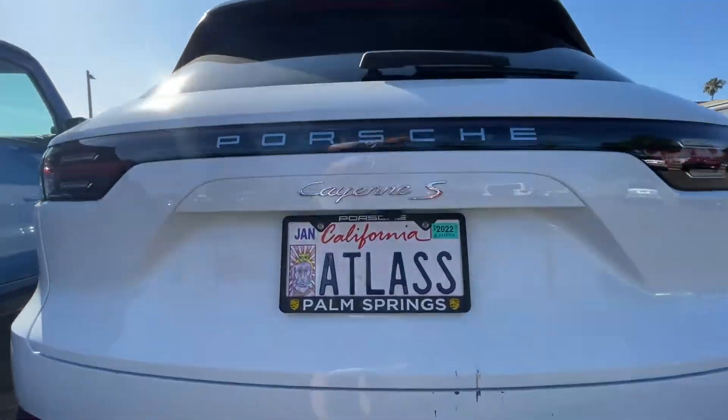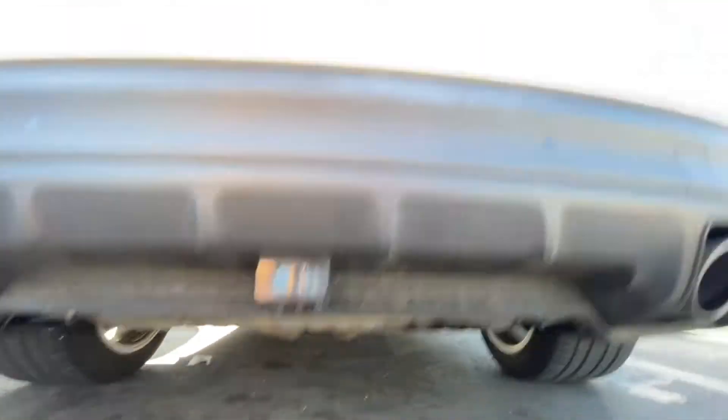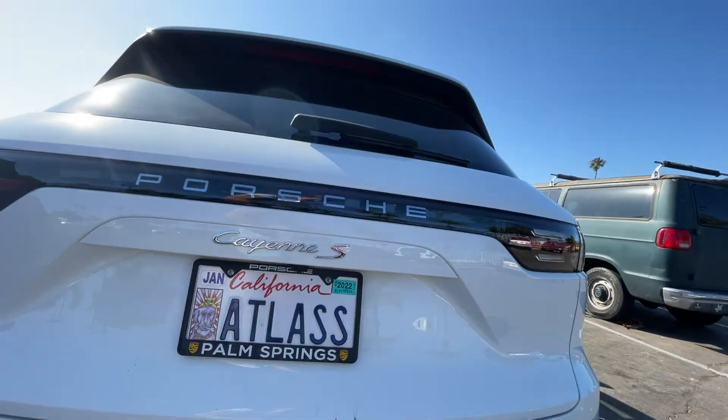It's a Cayenne S. It's got some scrapes on the back — they might have backed into something.